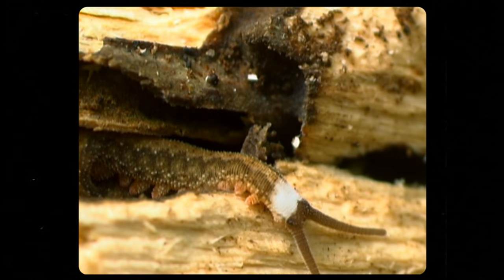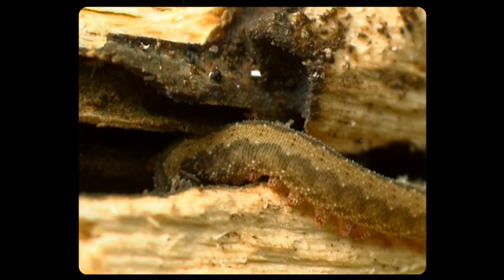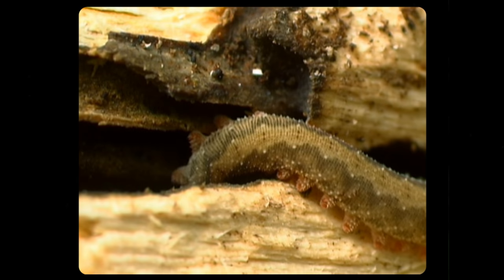Velvet worms also use their slime as self-defense against predators like birds, spiders, and centipedes. And Preachy's coral snake, which lives north of the Amazon River, feeds almost exclusively on these squishy squirters. And squishy they are! They are so flexible, in fact, that they can scrunch themselves into the tiniest crevices — another trait that comes in handy when trying to elude predators.